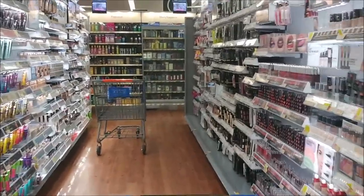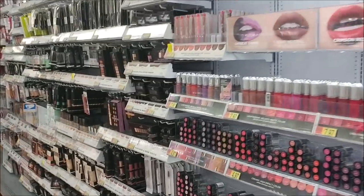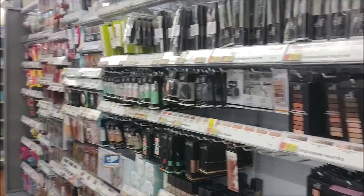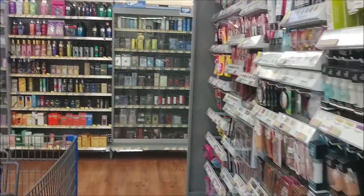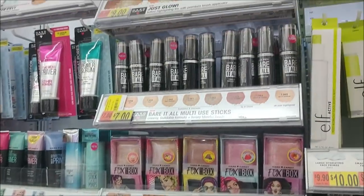Hey everybody, welcome back! I am walking through Walmart, just gonna look at a few things and I figured I'll bring you guys with me. I am in the makeup section which is at the front of the store. I'm gonna look over here and then we'll walk over to the seasonal section, so if you are interested in taking a look at a few things, stay tuned.